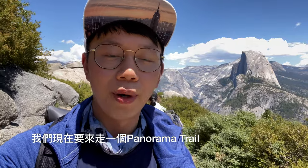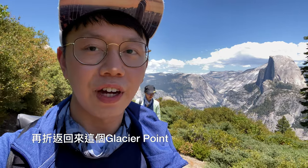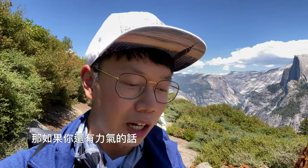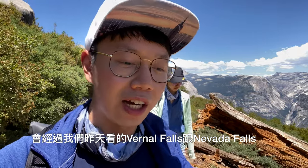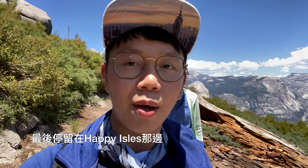We are now going to Panorama Trail. We will go to a river called Illilouette Falls, and from here you can see Glacier Point. If you have any strength, you can go to the valley, and you will be able to see Vernal Falls and Nevada Falls. And here is Happy Isles.